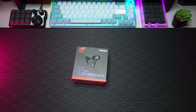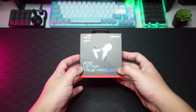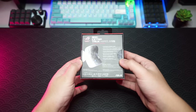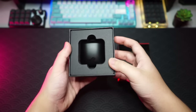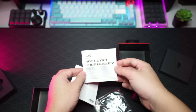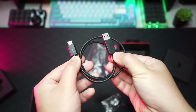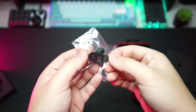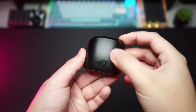Let's first talk about the ROG Cetera True Wireless ANC gaming headphones, which are currently priced at 515 ringgit. In the box you get the headphones nicely packed in the case on top, and inside the box you also get some paperwork and accessories like the user manual, the warranty card, a Type-A to Type-C charging cable with ROG branding on it, and extra sizes for the ear tips.